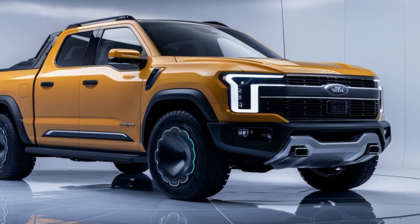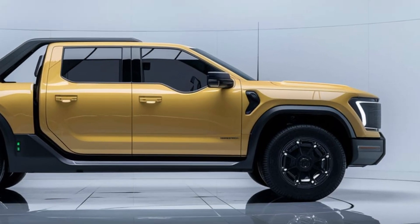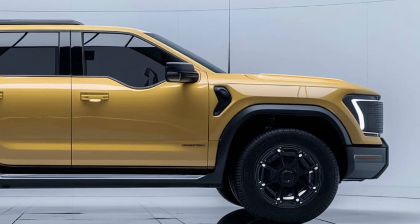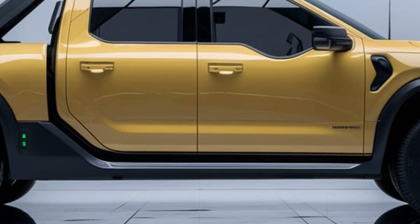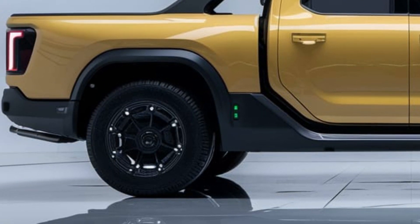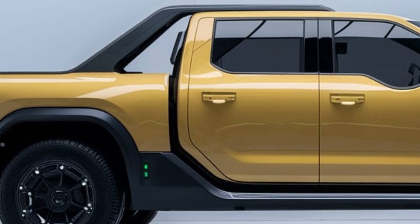Inside the cabin, the Shark 6 offers a spacious and comfortable interior with ample seating for up to five adults. The materials used are of the highest quality, and the attention to detail is evident in the well-crafted dashboard, premium upholstery, and ergonomic controls. The Shark 6 isn't just about raw power and advanced technology — it's also about sustainability.